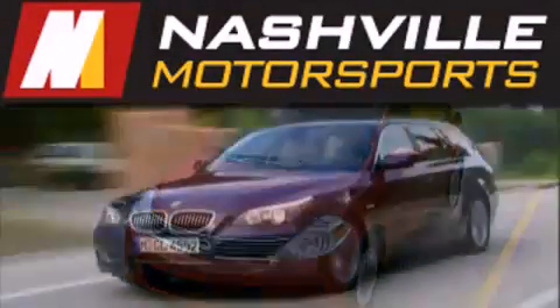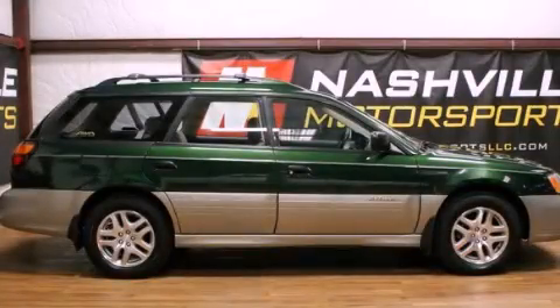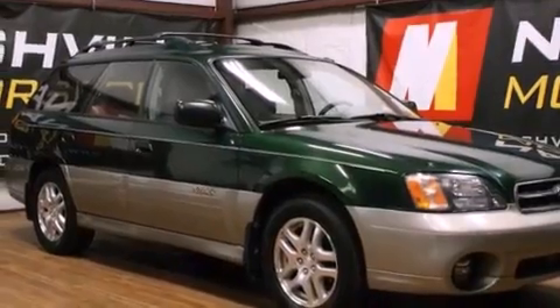Another fine vehicle offered by Nashville Motorsports. This is a 2000 Subaru Legacy. It has a 2.5 liter 4-cylinder engine and an automatic transmission.